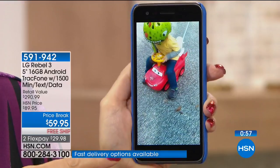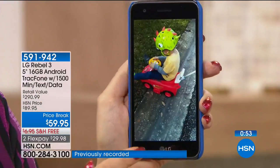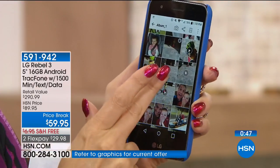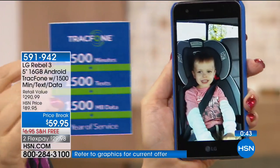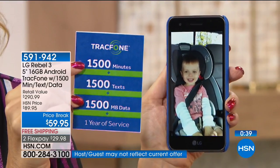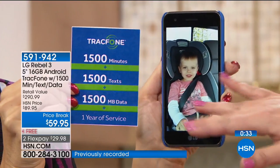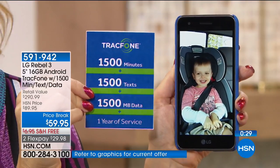Look at the beautiful video quality — this is my little guy in his helmet racing down the driveway. I'm capturing moments, and this is what we're all doing now more and more with our cell phones. With $1,500 of everything — the most we've ever offered — that breaks down to about 125 minutes of talk, 125 texts, and 125 megabytes of data per month. It's like what they used to do with the triple minutes — kind of the same exact thing.